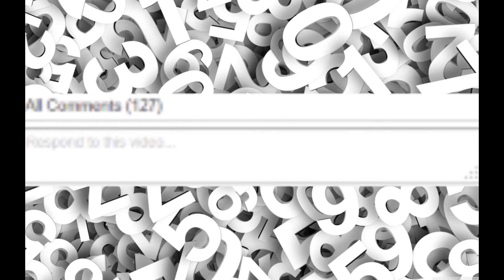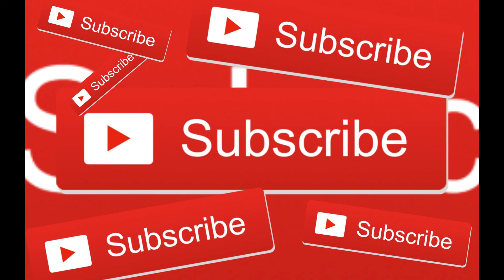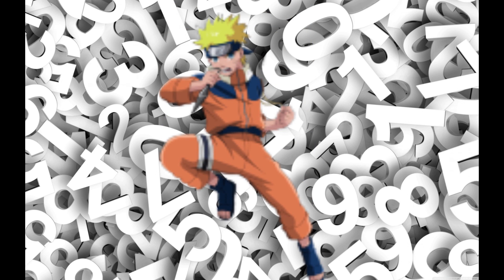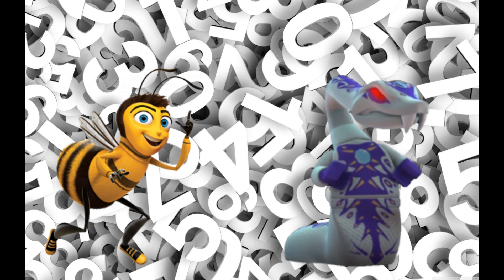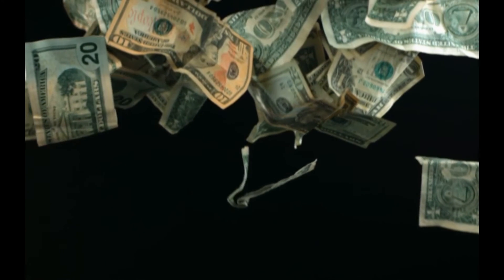Guys, thanks for watching. I hope you enjoyed. Be sure to like, comment, and subscribe — there'll be an annotation on screen to subscribe for more really great content. Be sure to tune into our next Machwojo video, where we count down the top 10 anime characters not in anime. Make sure to subscribe so we can get that sweet, sweet AdSense. See you next time, everybody! Bye!